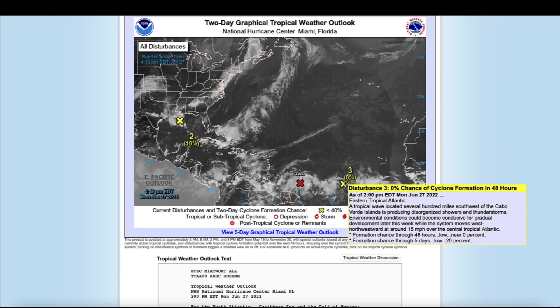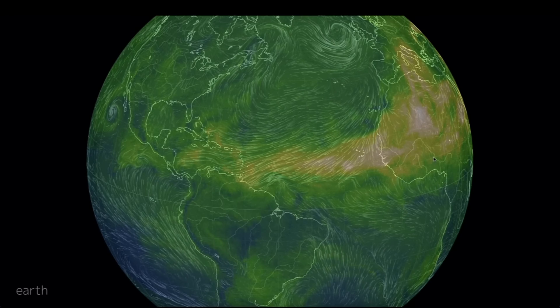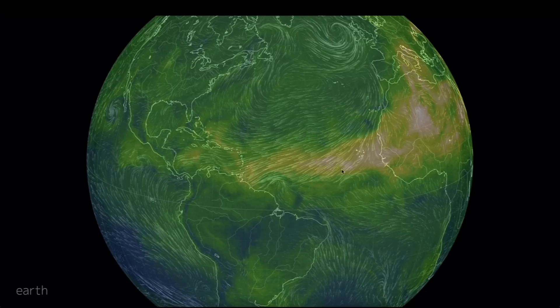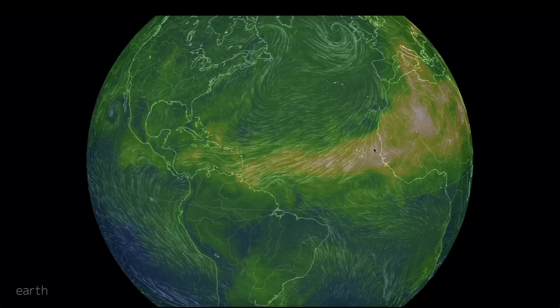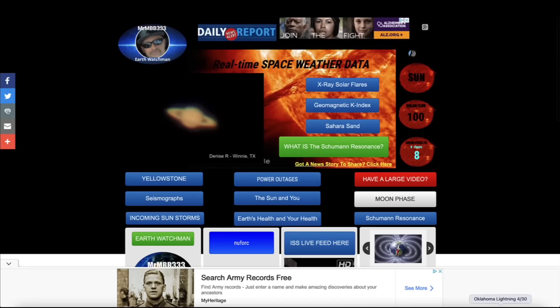This one back here, they're saying pretty much a zero percent chance of formation in the next 48 hours, and here's why: this big glob of Sahara sand is moving across the Atlantic once again, right in the main development region. It's going to be next to impossible for any hurricanes to form in the middle of that very large dust plume making the 4,000-mile journey from the western Sahara clear over to the Caribbean and the Gulf of Mexico.